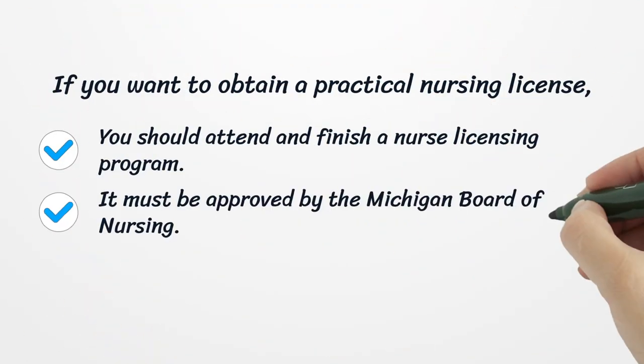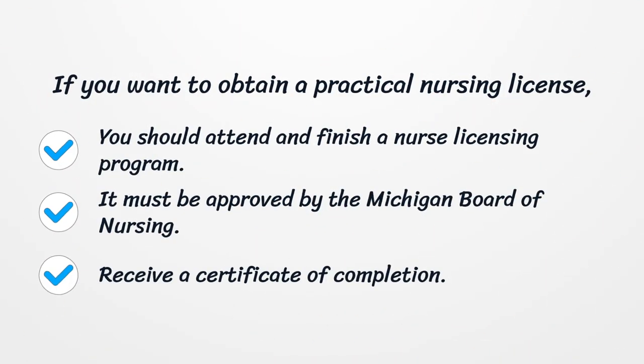If you want to obtain a practical nursing license, you should attend and finish a nurse licensing program. It must be approved by the Michigan Board of Nursing. Receive a Certificate of Completion.